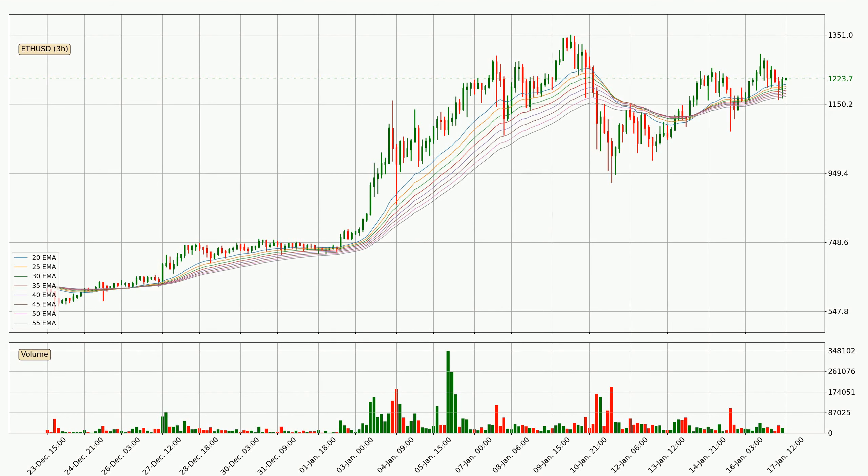Looking at the three hourly exponential moving averages, the current price is above the three hourly ribbon, which is generally bullish and the ribbon could play as a support, so it is to watch if the price could bounce off it. The current price to watch is around 11.72. Nevertheless, a trend change can be expected owing to the ribbon being compressed, which means that the trend is currently not very strong. Usually, when the price moves to the side, the ribbon is less reliable.